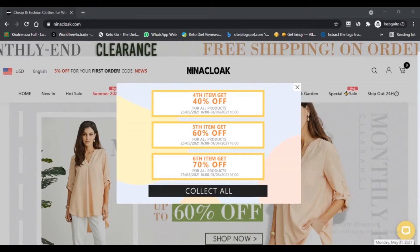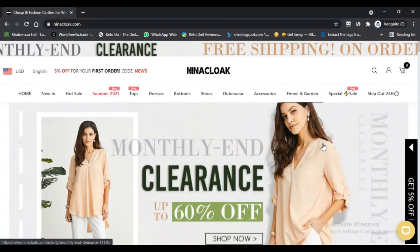Hello, I am Nik here watching NikScamAdvisor. Today we are talking about Neenaclock.com — to know if it is a scam or legit. Stay connected with this video to find out. We scanned Neenaclock.com for server indicators.